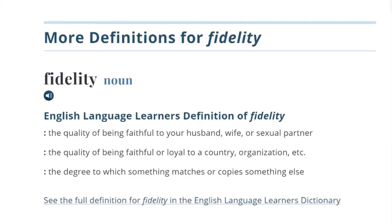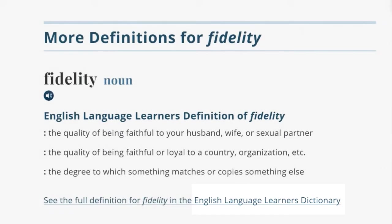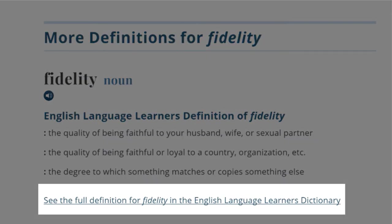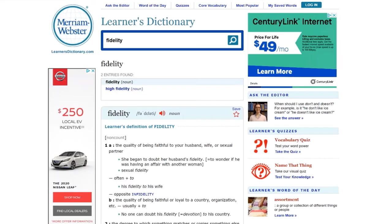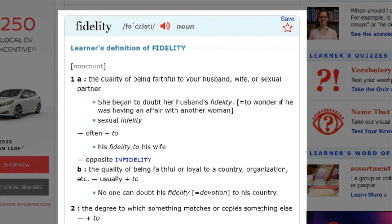So which dictionary have you been using? Take a moment and let me know in the comments. I will continue scrolling to show you a great part of Merriam-Webster — it actually has an English language learner's dictionary. You can either look at the definition of fidelity here, or you can click on the link to go to the English language learner's dictionary's own website. When I click on the link, I get the definition of fidelity with its pronunciation. The definition here is simpler than in the Merriam-Webster dictionary because it is specifically designed for English language learners.